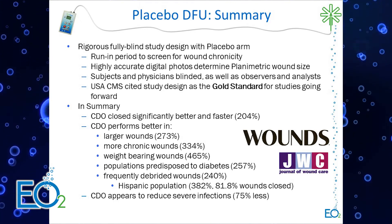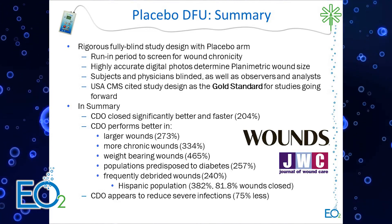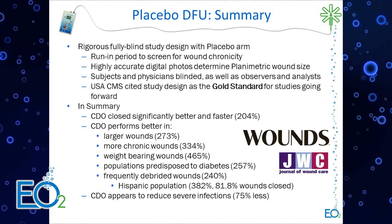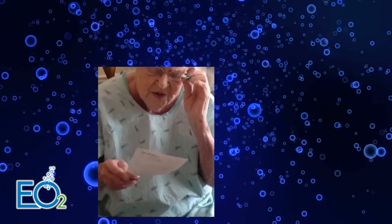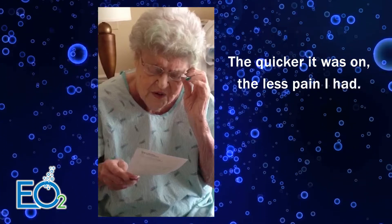Interestingly, when we look at patients who dropped out due to severe infection requiring hospitalization, CDO resulted in a 75% decrease in severe hospitalizations. One patient noted: "The quicker it was on, the less pain I had."